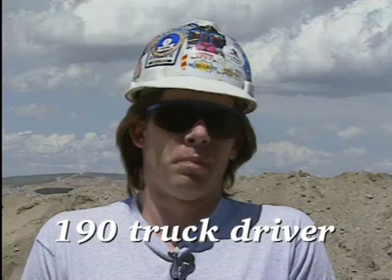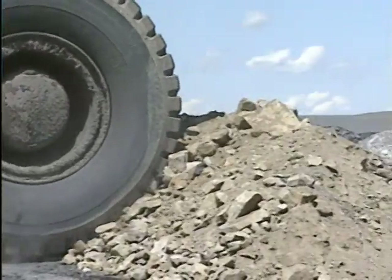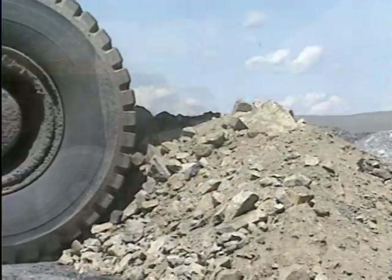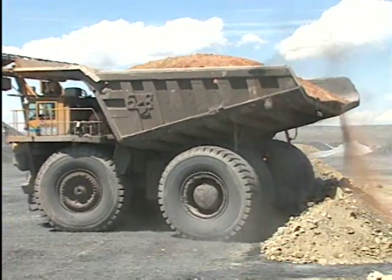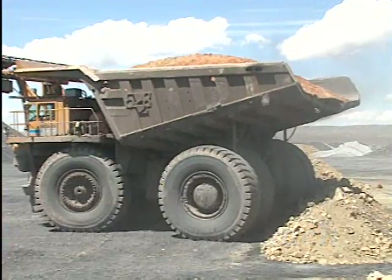When I backed into the eight-foot berm, which was the first one, it was more solid — it felt like it was solid — even though I felt like I did climb up onto it a little bit. It had a lot less resistance to it than the bigger berm.